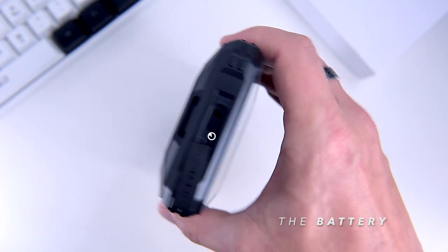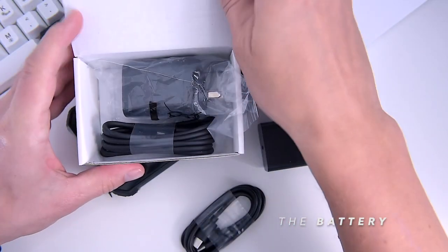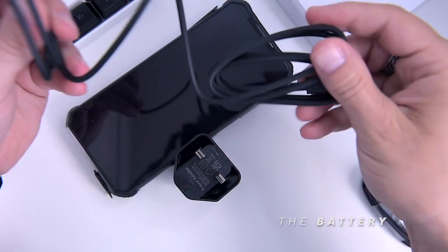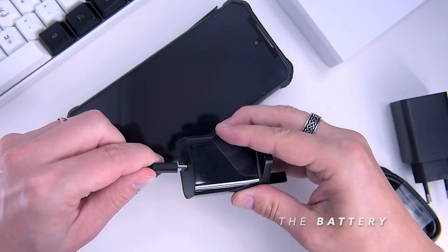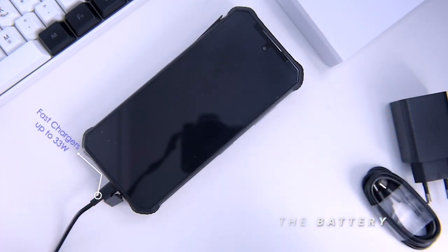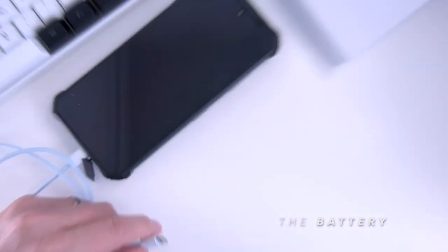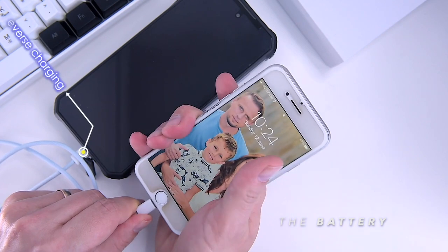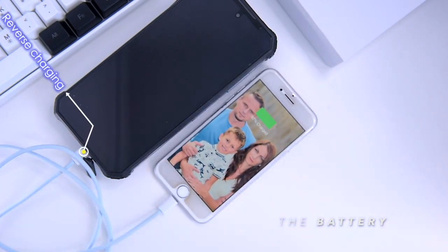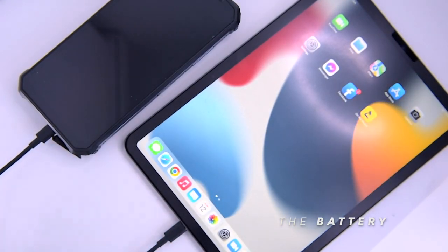The full charge via the protected USB-C connector at the bottom of the frame takes around 4 hours if you use the included 27-watt fast charger. It supports fast charging up to 33 watts, so I replaced the standard charger with an even faster one. The battery also has a reverse charging feature, so the WP19 effectively works as a big power bank for your tablet, smartwatch or laptop, with enough power to recharge the Apple iPhone 13 six times over.